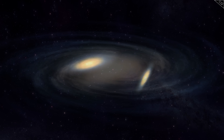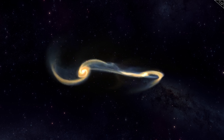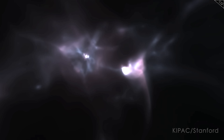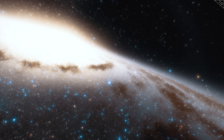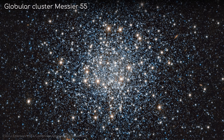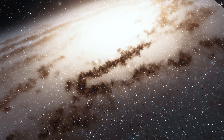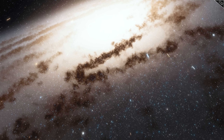Finding these ancient stars here suggests that the bulging centre of the Milky Way likely grew through the merging of primordial globular clusters, therefore supporting the first theory. Not only does it hint at our own galaxy's beginnings, but it also offers compelling evidence into how galactic bulges might form in other, similar galaxies.